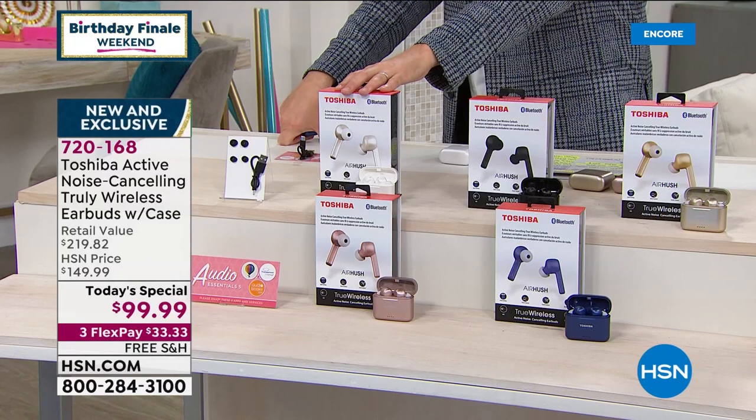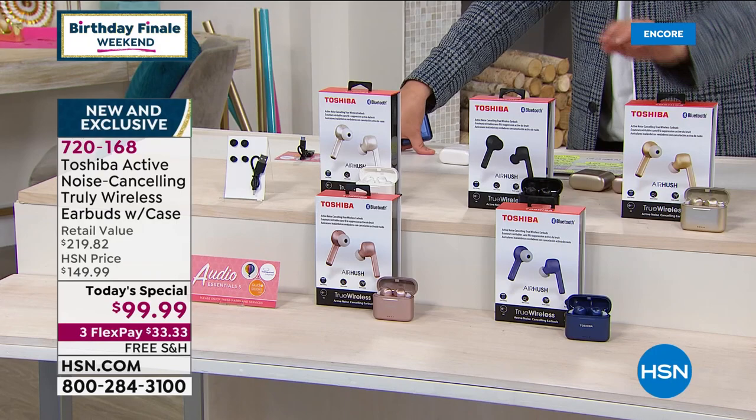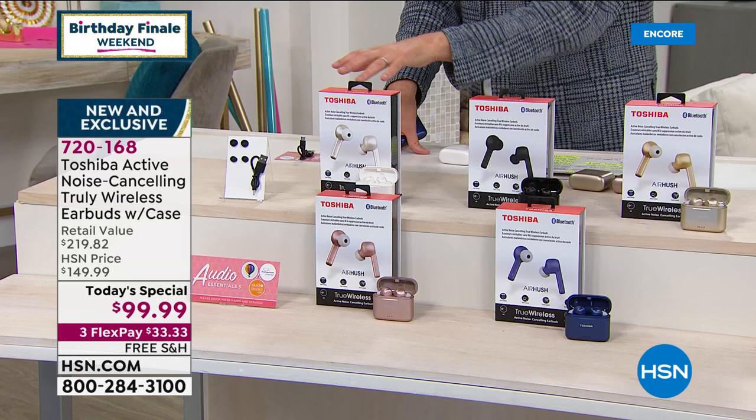We have our Pearl White available. A lot of folks have been buying two pairs — obviously one for themselves and their partner, their husbands, wives, sons, daughters. There's white, there's black, there's the gold, there's the rose gold, and there's the blue. Everybody's going to get great software, apps, and services. So the total value is over $219.